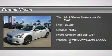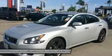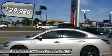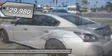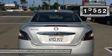This 2013 Nissan Maxima 3.5 SV with Sport Package is offered exclusively by Connell Nissan. Rest assured, when you purchase a vehicle with a Carfax buy-back guarantee, you're getting what you pay for. Certified pre-owned means certified peace of mind.